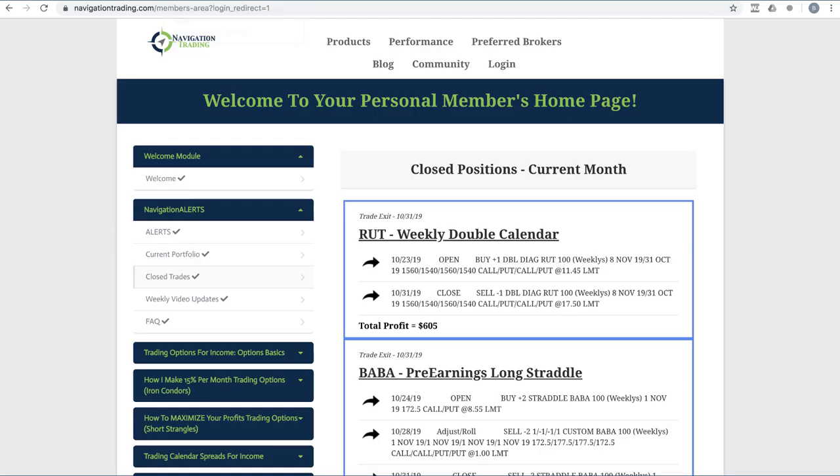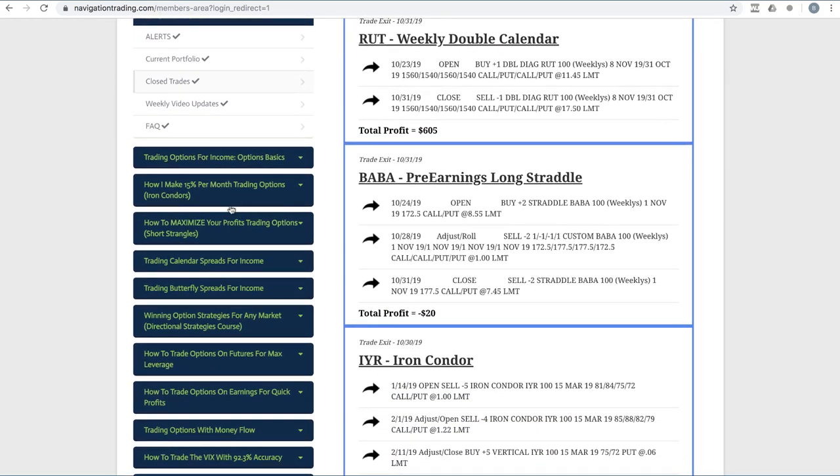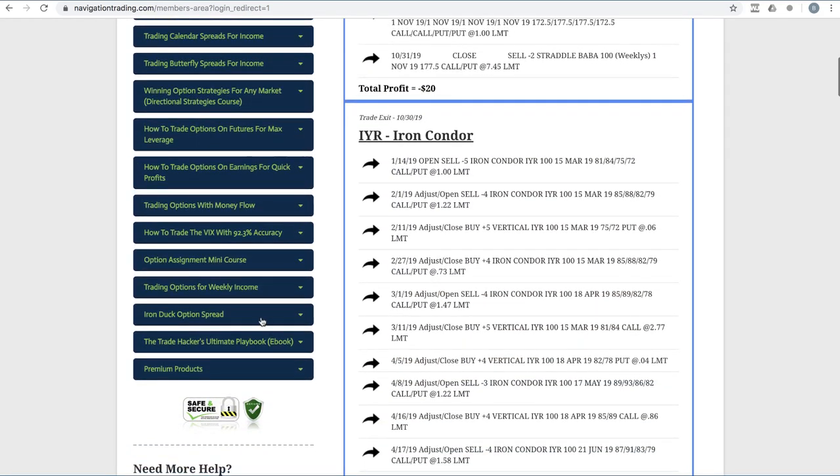Let's jump into the members area and provide a little bit more detail. When you're in your membership area, this is what it looks like — this is where all the strategy courses are, from iron condors all the way down to our newest one, the iron duck option spread. It's got our community quacking like crazy, so if you haven't checked that out, make sure you do.